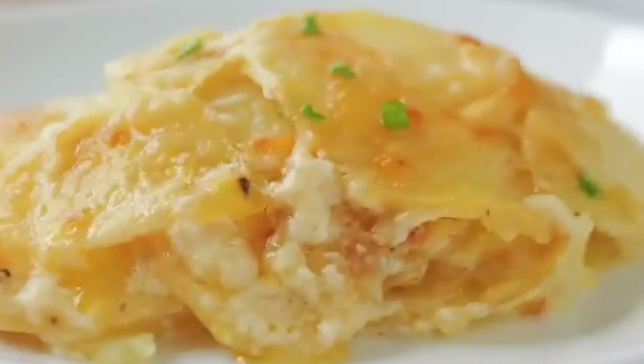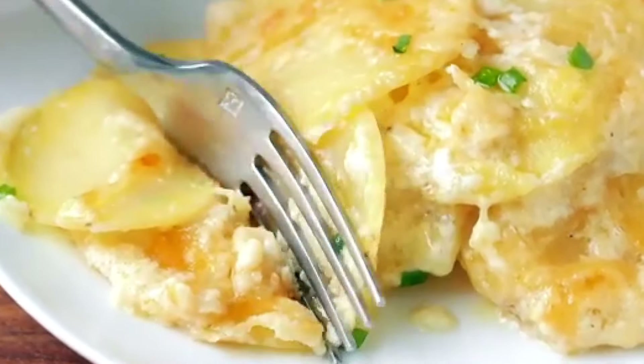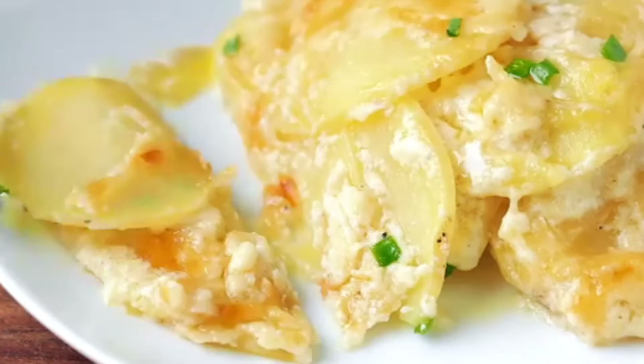This dish wasn't only tasty, but was also practical. It was a one-pot wonder, meaning it could be cooked and served in the same dish, making clean-up a breeze. I'm sure Grandma loved that.